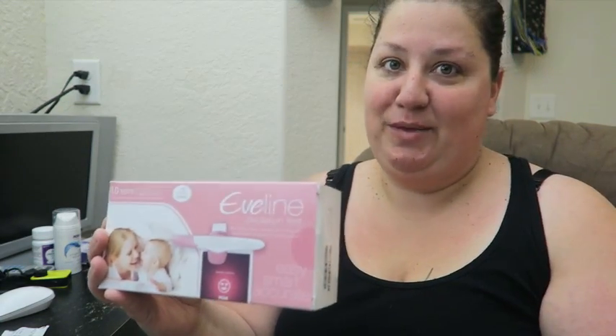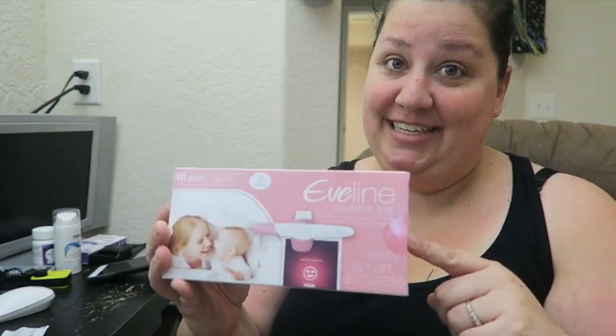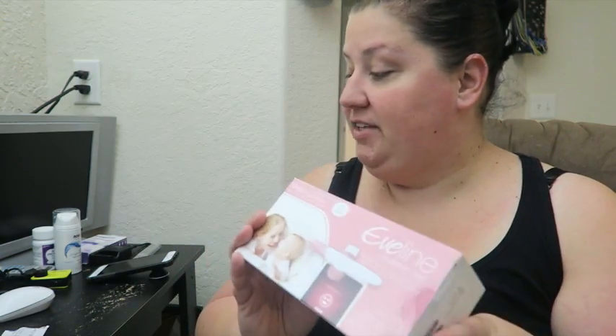Hey guys, welcome back to Trying to Conceive Tuesday. I am so excited to share with you that this video is sponsored by EveLine. I can't even explain how excited I am about this product — it's not even out in stores yet, and they reached out to me to try this ovulation kit. They saw my journey and were excited to partner with me to help me get pregnant.